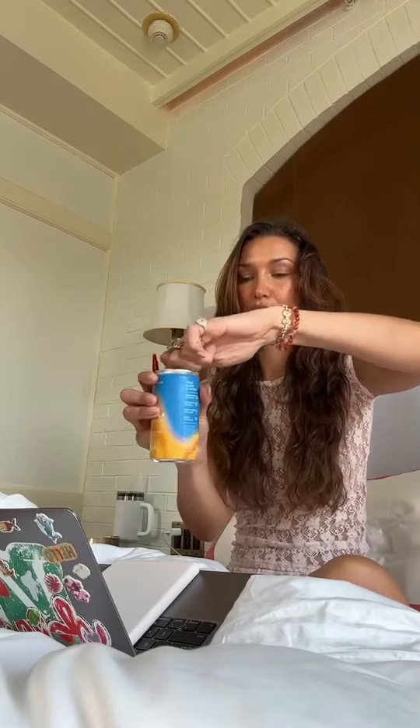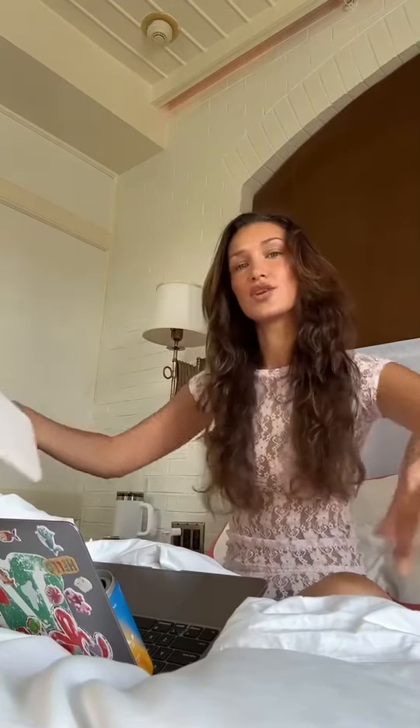I always have my Kin first thing in the morning, and usually my routine is to drink this while I'm doing my morning pages. Every morning I like to just make sure I get everything out from the day before and start my day fresh with all good energy.